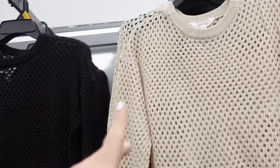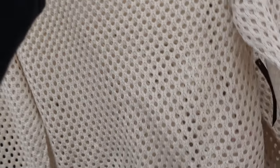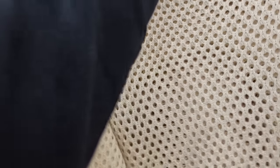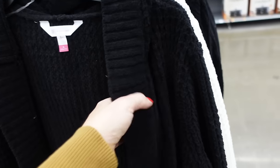Knit tops from No Boundaries have that crew neckline, drop sleeve, ribbed wrist with the ribbed bottom. This is the extra small, so it's a shorter boxy fit but not cropped. Comes in beige and black — these are $12.98.